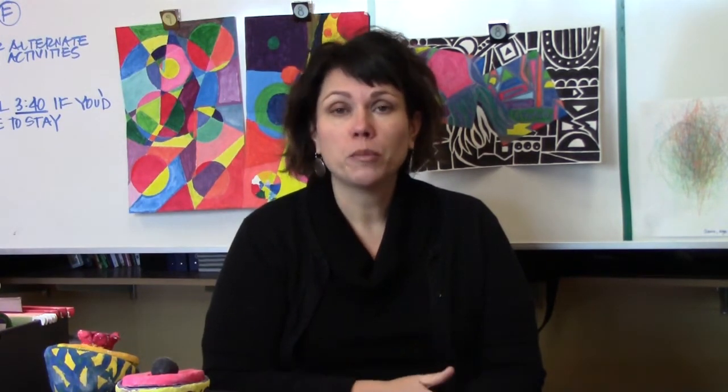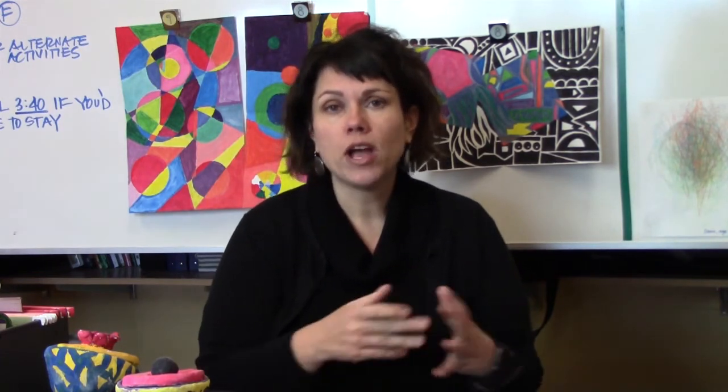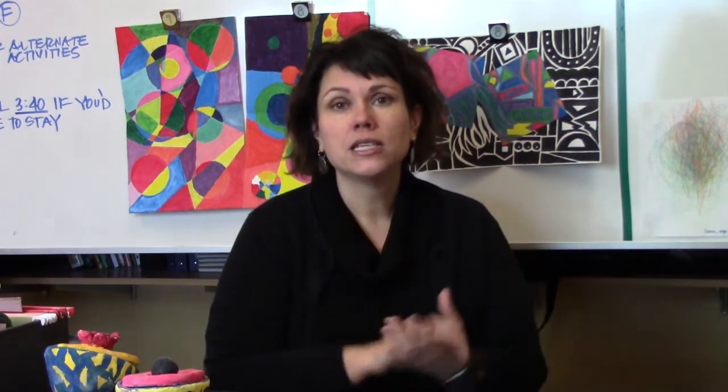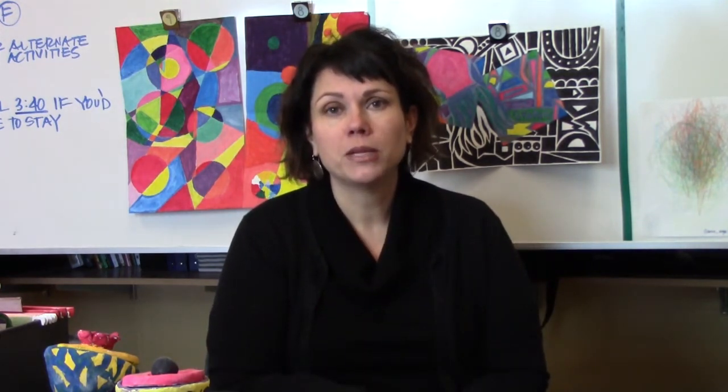In Art 8 we do some drawing, some painting, we use a little chalk pastel, a little pastel, we do some clay, we do a nice wide variety. You're here for one term so we try to pack as many things in that term as we possibly can.